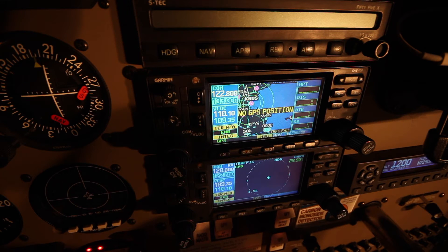To determine range, the 9900 Bravo uses signal strength from the intruder aircraft to determine the range of the traffic. There is no active interrogation with the 9900 Bravo system.